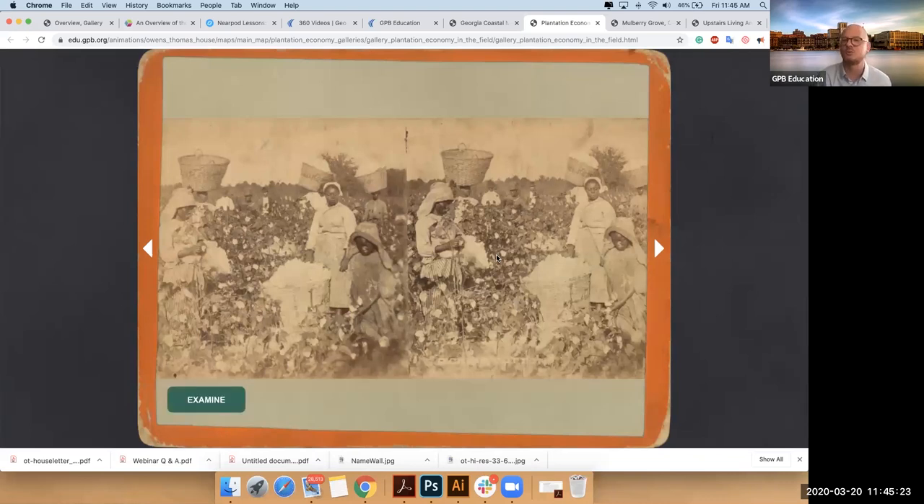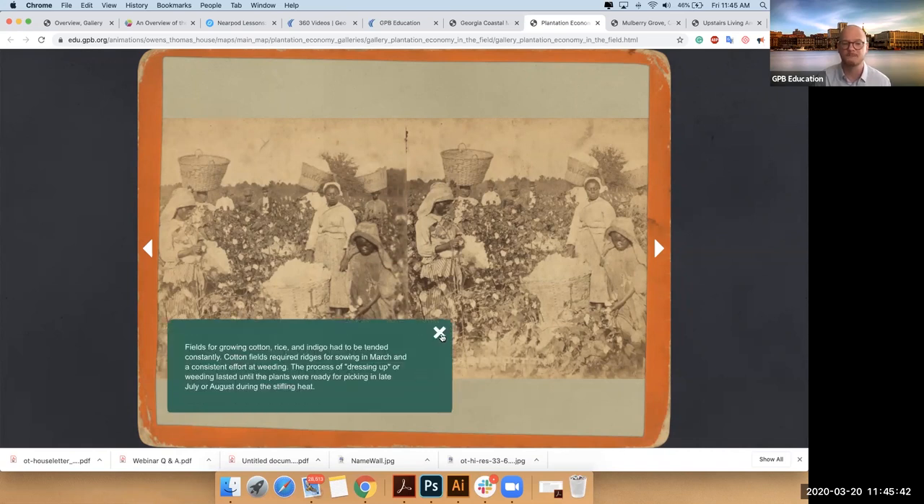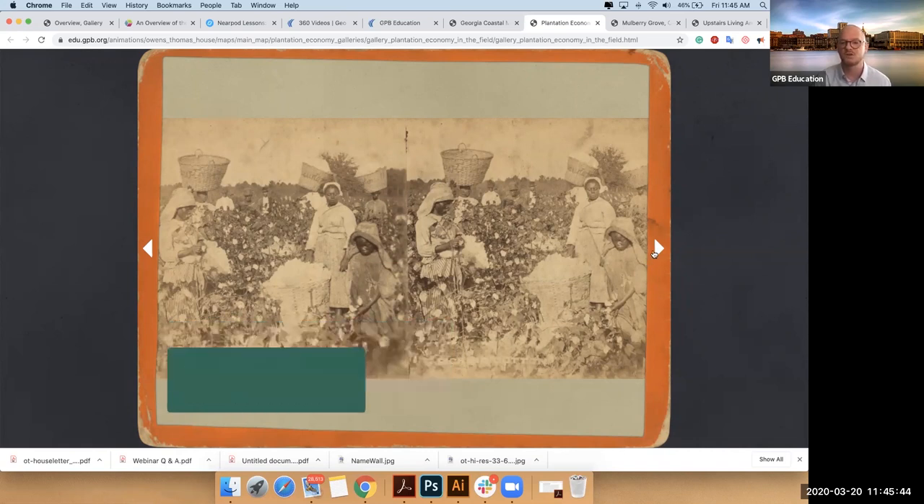And remember, if you're feeling a little overwhelmed, in your teacher materials section we included document analysis guides for photographs and for letters. We've also included a section-by-section breakdown with simple ways that you can have students or participants analyze these documents and reflect back upon them.